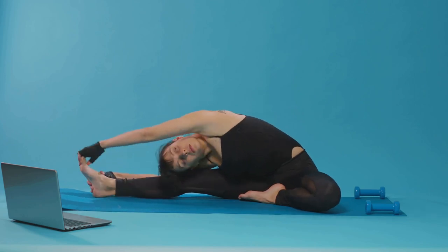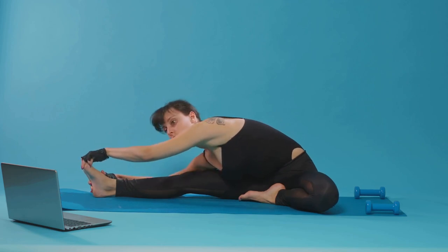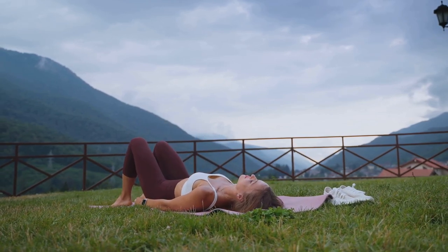So, are you ready to step up? Are you ready to challenge yourself? Are you ready to embrace a healthier, fitter version of you? If your answer is yes, then tie up those laces, grab your water bottle, and let's get started.